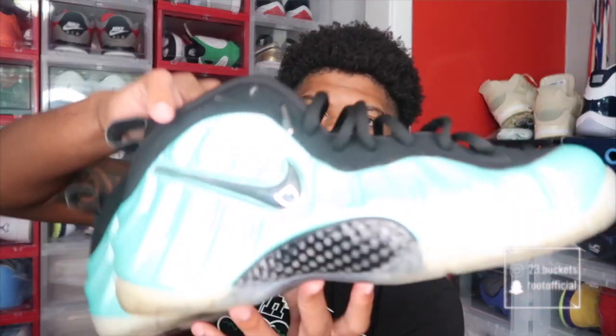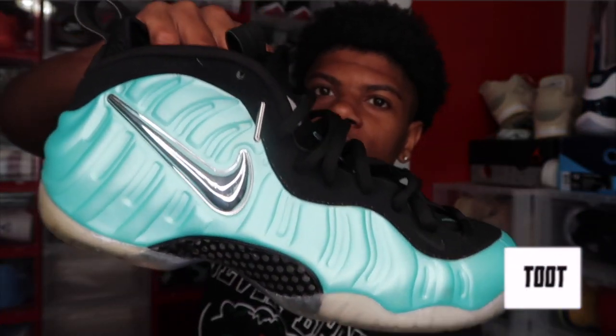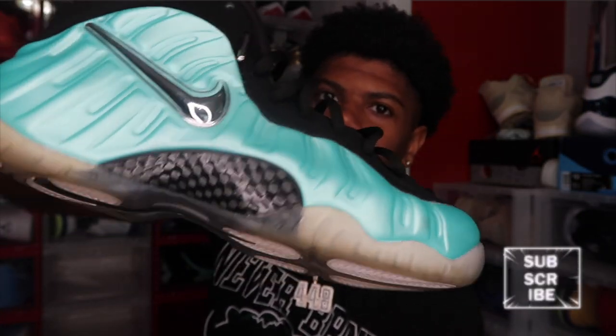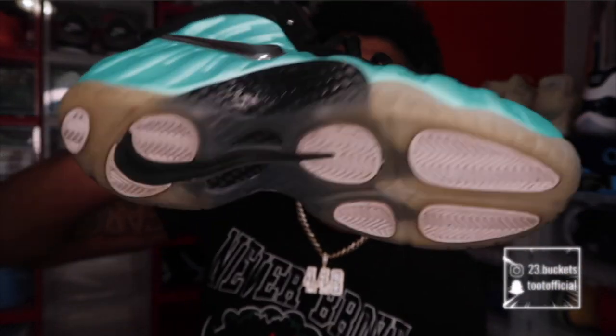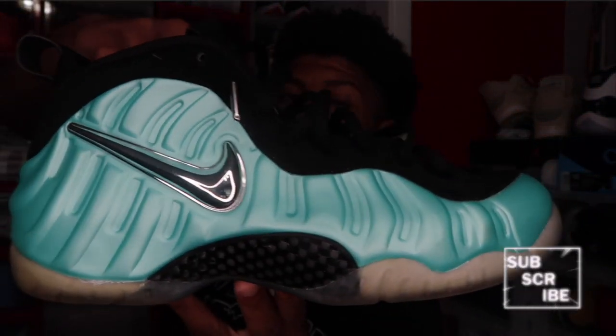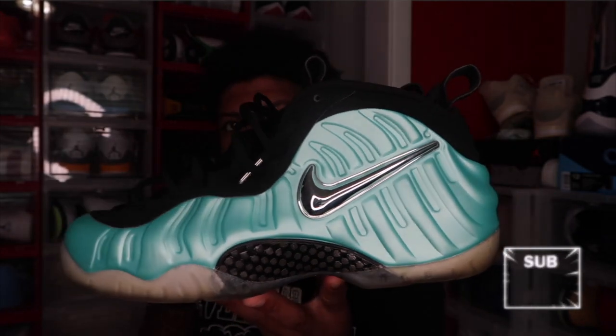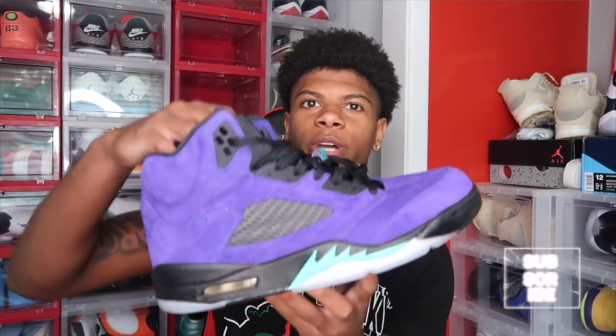Next up we got my other pair of Foamposites — the Aqua Foamposites. These are clean too, I just like the gold ones better. I don't wear these as much and they're already yellowing, so I try not to wear them that much because I want to keep them icy. But they're clean, don't get me wrong. I do need to get some more Foamposites, but I think they're kind of overpriced — like $250 for a pair of Foamposites. Since Jordans are like $190 I might as well just get a pair of Jordans.